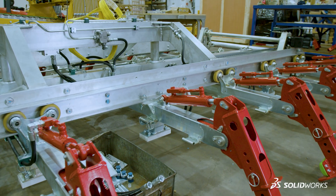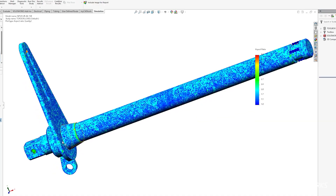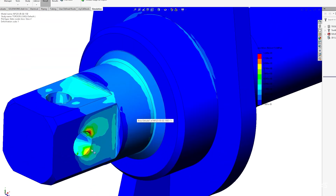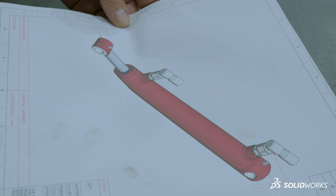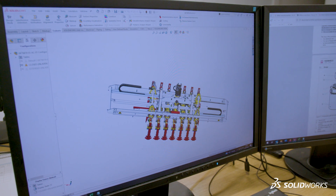Then we start another iterative process which is design and simulation. We will do a prototype design for a part, run it through simulation, refine it until we get that right, and gradually build up sub-assemblies, weldments, fabrications and so on. Finally we end up with the working drawings.